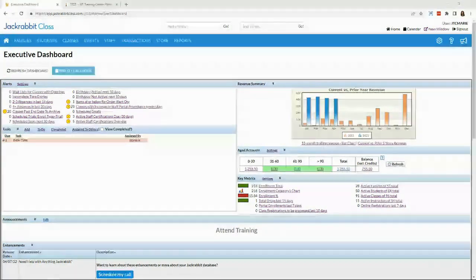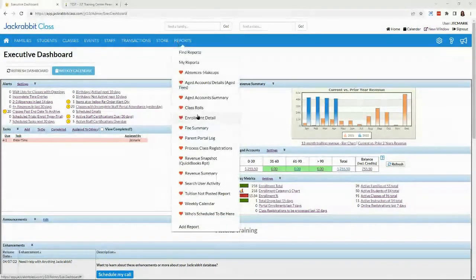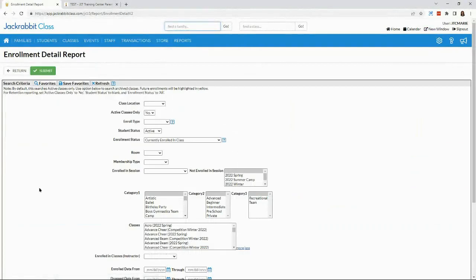Next up are some exciting updates to the enrollment detail report — one of my favorite reports. These changes may seem small, but they can make a really big difference. The first change is that you can now multi-select different category ones, twos, and threes. So if you only wanted to bring in category one of ballet and camp for intermediate level, and category three of recreational, you can absolutely do that.